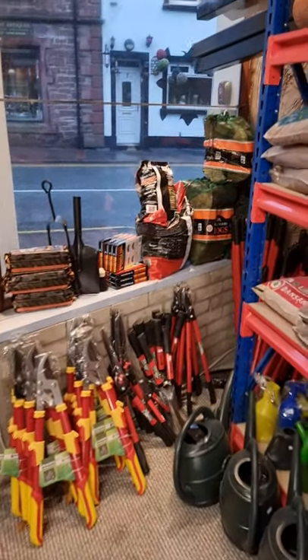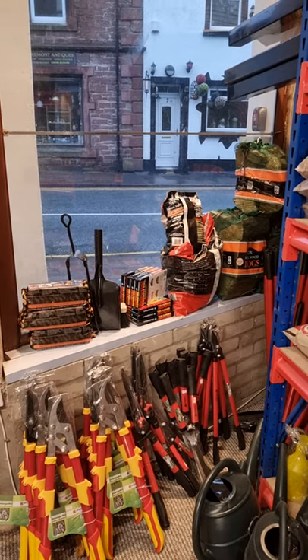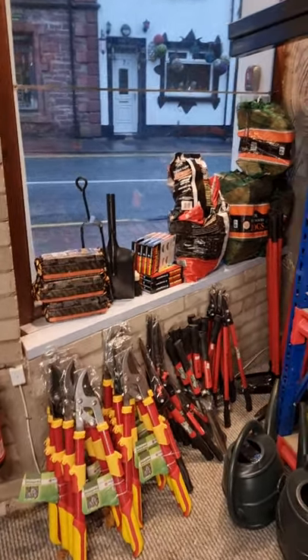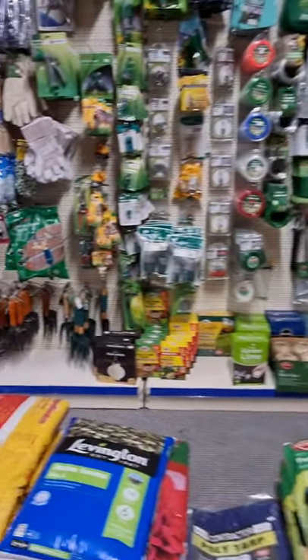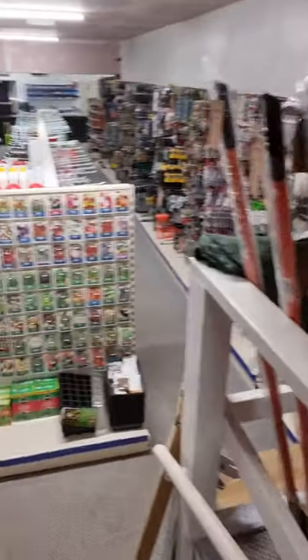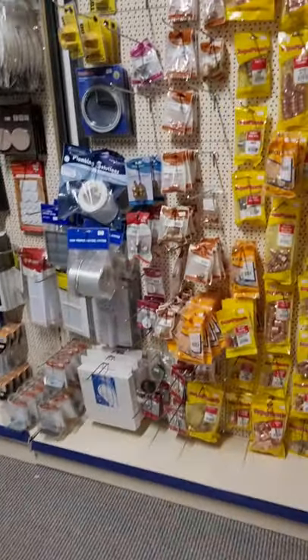Good morning, this is the Mounters Egremont on a lovely wet Wednesday morning. Just a quick tour around the shop. As you can see, we've got gardening bits and pieces, rakes, etc. Moving down to seeds, and from there you go on to the plumbing.